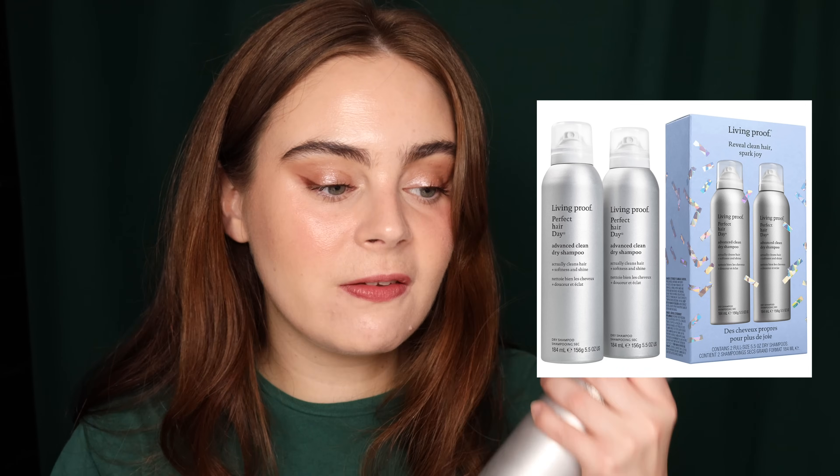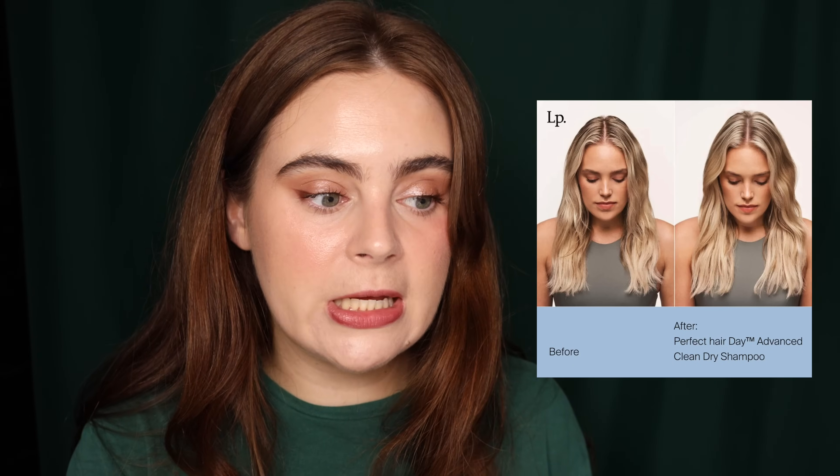I also see a gift set I might pick up — the Living Proof Advanced Clean Dry Shampoo. It's another product I'm going to be recommending in that video. To be able to get two for $42 and then also get savings on top of that is ideal because this stuff is absolutely fantastic. It is the best dry shampoo I've ever used, and if you're on the fence about trying it, it has been a game changer for me.